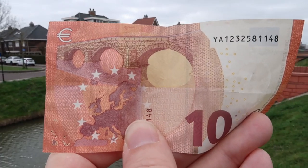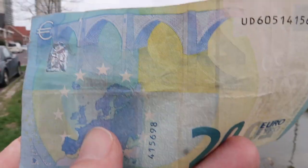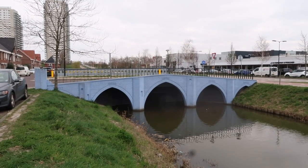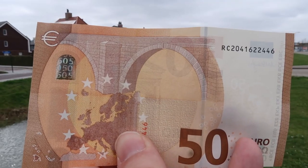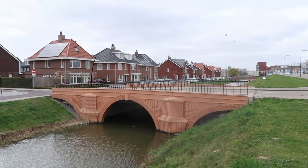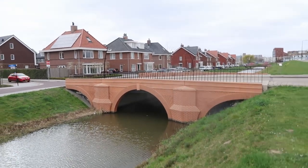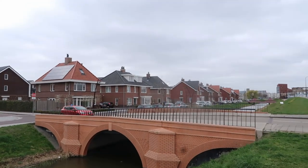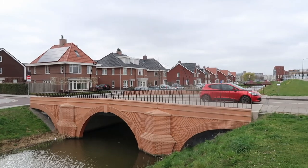10 Euro note, 10 Euro bridge. 20 Euro note and the 20 Euro bridge. 50 Euro banknote, 50 Euro bridge. The 50 Euro bridge is a bit bigger than some of the others because over the 50 Euro bridge there are cars. Not all the bridges are big enough for cars to cross — some are only for pedestrians or cyclists.